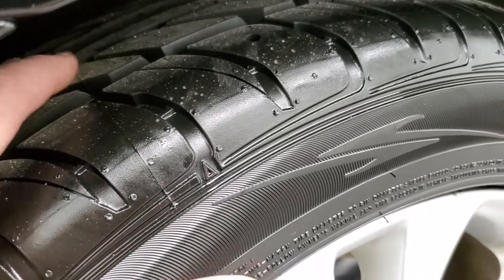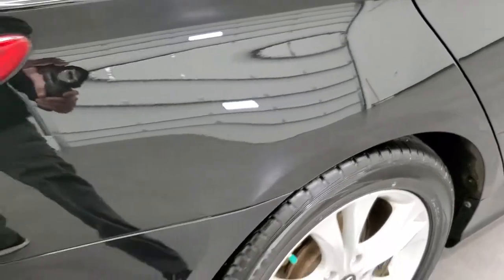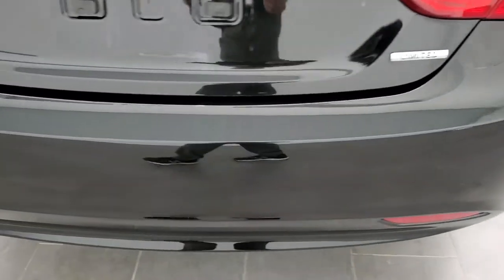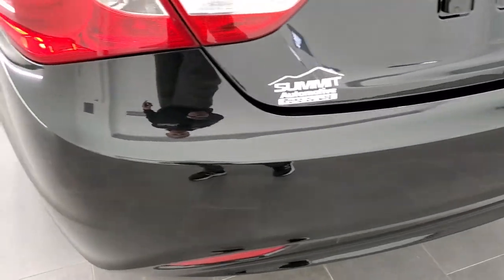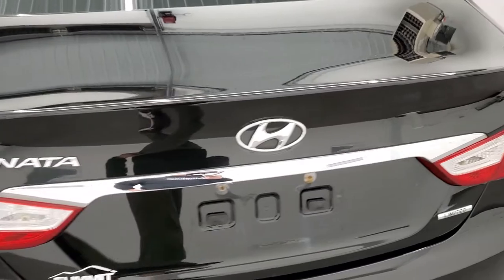You can see those back tires are brand new as well, and this back rim has no scuffs or scrapes. As we come around to the back of the vehicle, the rear bumper is in really nice shape — I didn't see any major dents, dings, or cracks. The deck lid is in nice shape as well.